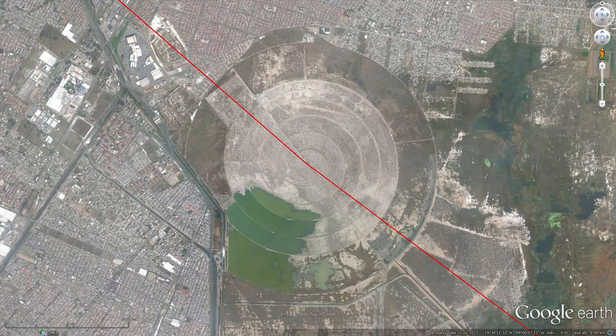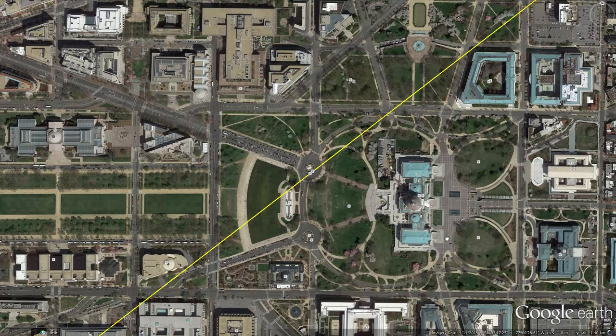Not only is this center exactly 3033 kilometers from the Statue of Liberty, but a line between the two passes within a few hundred meters of the dome of the Capitol building in Washington DC. This is almost directly over the Peace Monument, which is an interesting coincidence considering the role the International Peace Garden played in the original video.